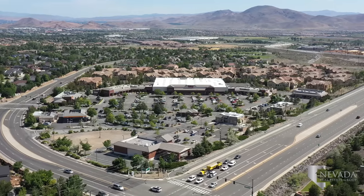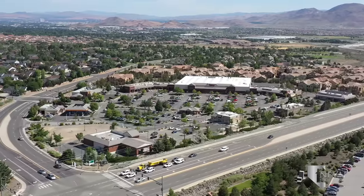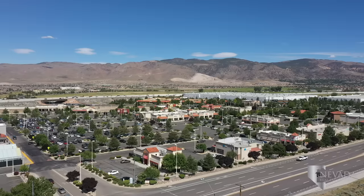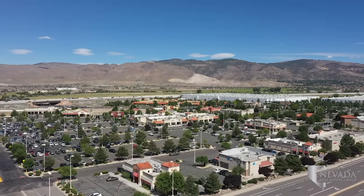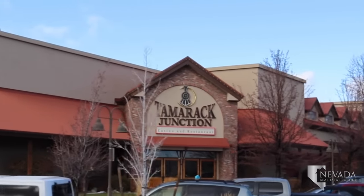Galena Junction Shopping Center in Southwest Reno has a Raley's, Bully's Sports Bar and Grill, and local favorite Truckee Bagel Company. Southtown Crossing is another popular destination, home to a Walmart Supercenter, Doughboy's Donuts, and EG Noodle House. Tamarack Junction Casino is a favorite local spot for its easy access to gaming and acclaimed steakhouse.